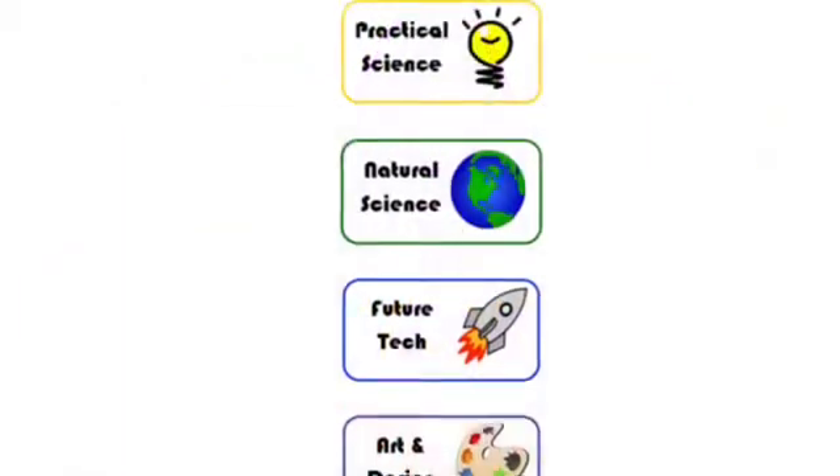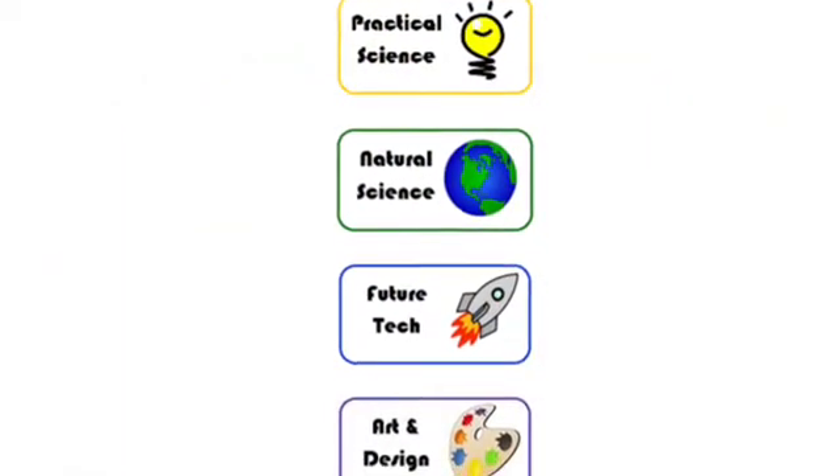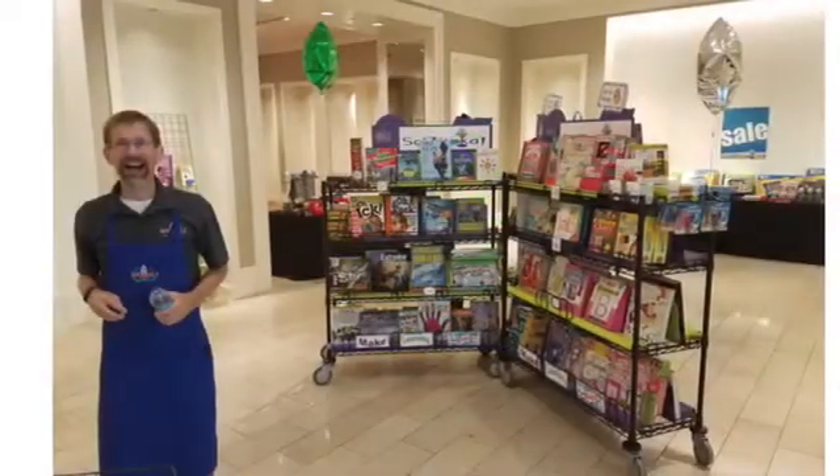Our focus is on four core categories: Future Tech, Natural Science, Practical Science, and Art and Design.